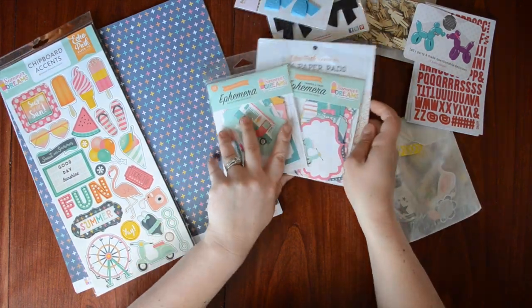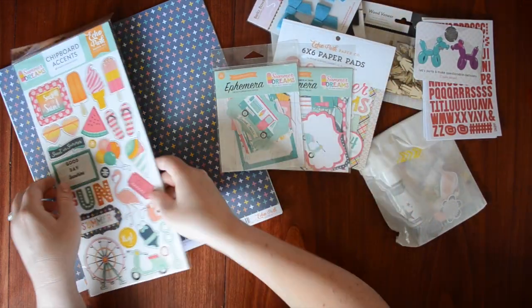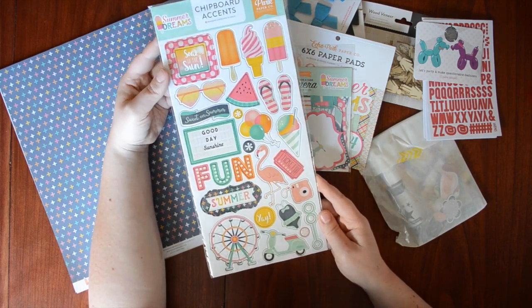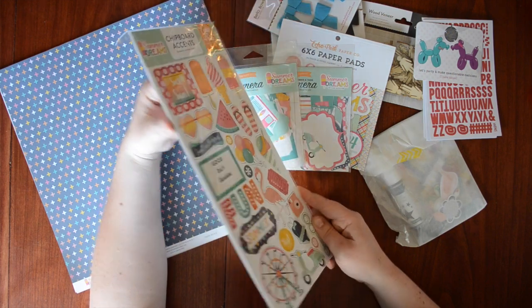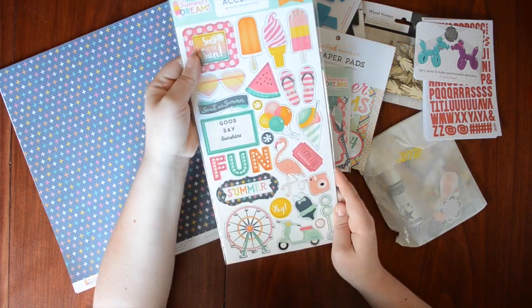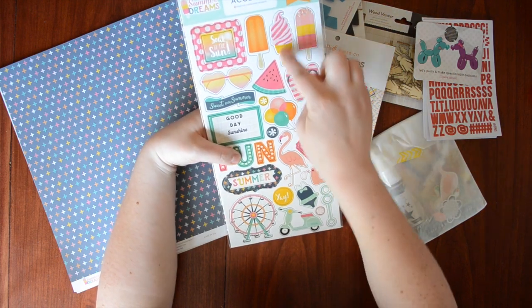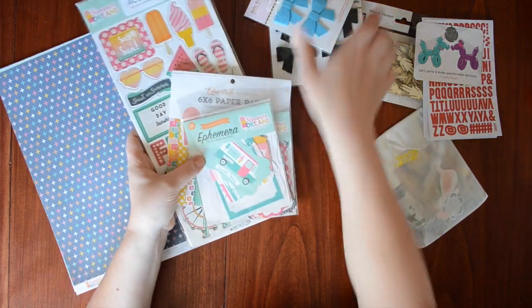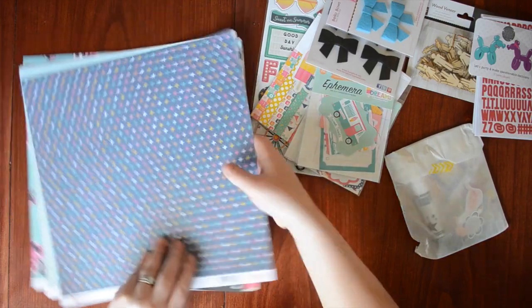I don't really have any fun vacations planned — well, that's not true. In August I'm going on a little trip with my parents and the kiddos. And then the chipboard — I really like this because it's nice and thin. I just love chipboard. I love ice cream — did you know that? And I got some papers.